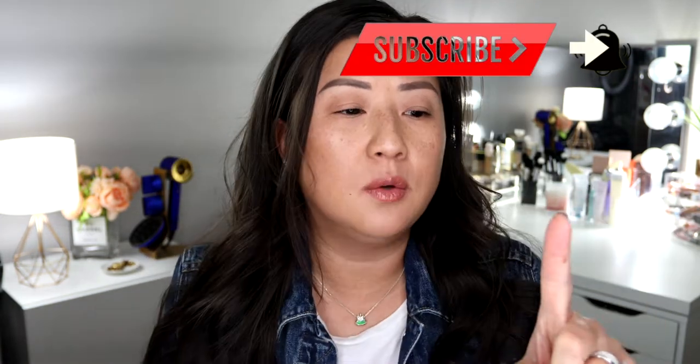If you guys haven't already, it would mean the world to me if you can subscribe to my channel. I'm inching closer to 1000, which may not be a lot to you, but my subscriber count does mean the world to me. You guys can also follow me on my social. So if you want to know the secret to this glowy skin, please keep on watching.